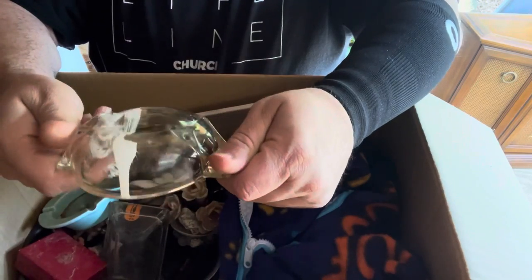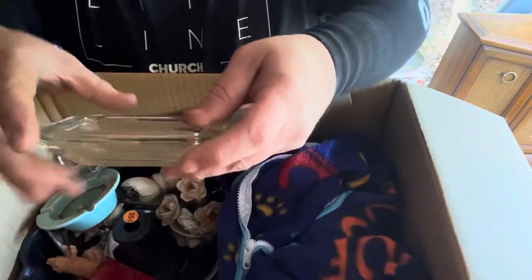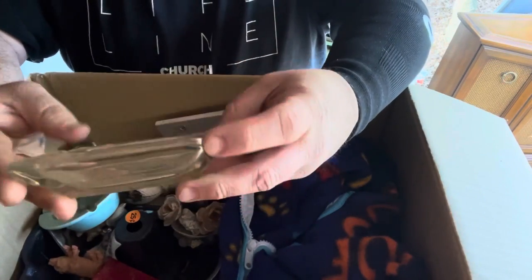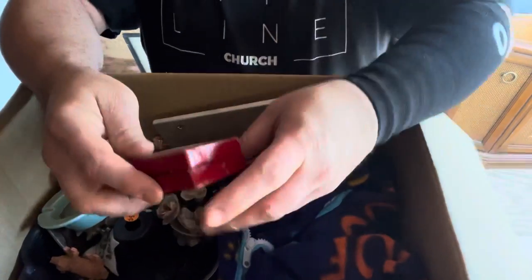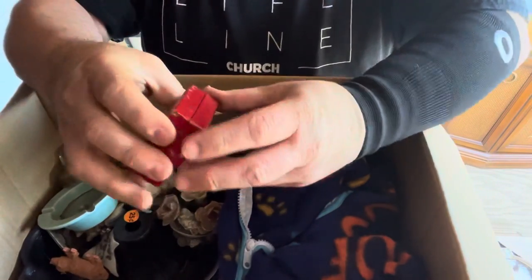That thing is heavy. Another ashtray. Gold box — we like little boxes.